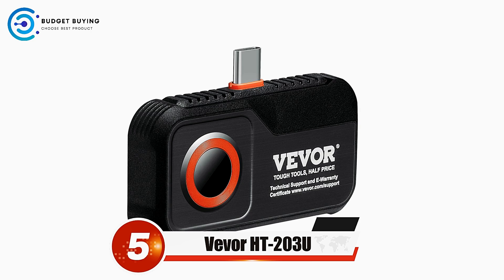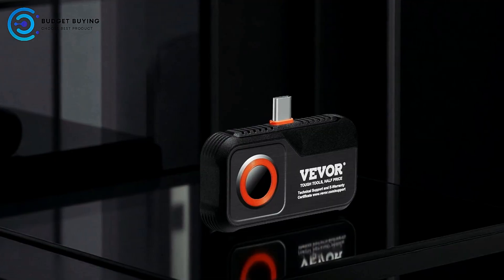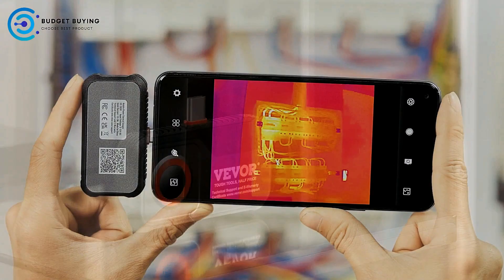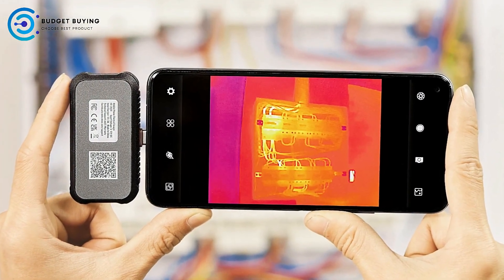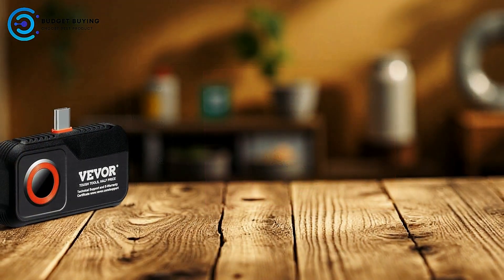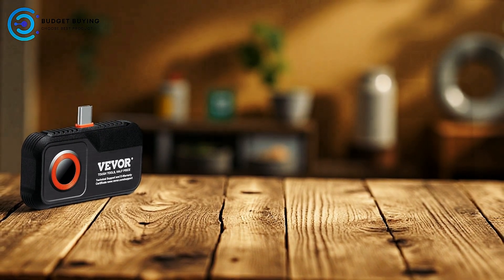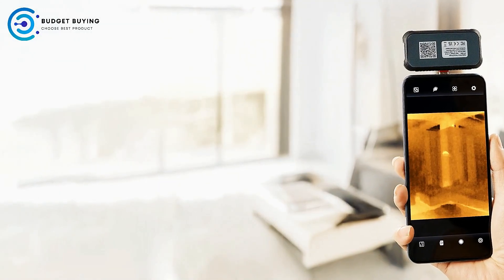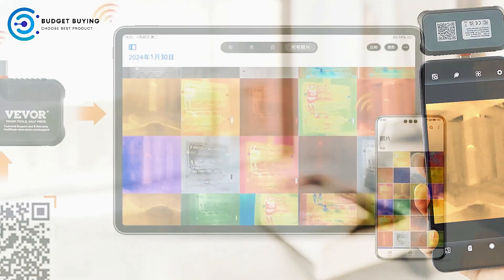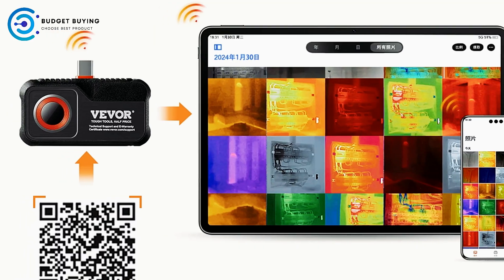Starting off our list at number 5, we have the Vivor HT203U thermal imaging camera for phone. It transforms your Android device into a versatile thermal inspection tool, offering high-definition thermal imaging with a 256x192 IR resolution. Capable of measuring temperatures from 4 degrees Fahrenheit to 1,112 degrees Fahrenheit with 0.1 degree sensitivity, it captures even the subtlest variations, making it ideal for detailed inspections in home maintenance, HVAC, plumbing, and other applications.